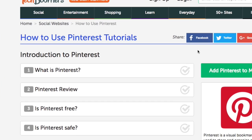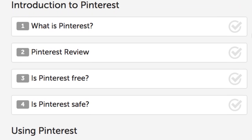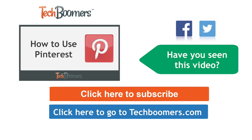If you'd like to learn more about Pinterest and how to use it, check out our free Pinterest course on techboomers.com. Thanks for watching. If you found this video helpful, we'd love it if you'd click the thumbs up button below. Check out techboomers.com for over 100 free courses on all of today's most popular websites and apps.